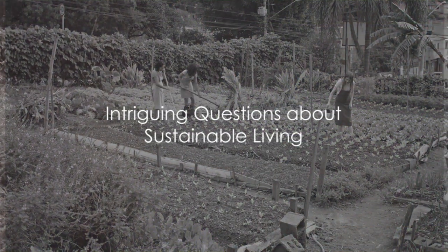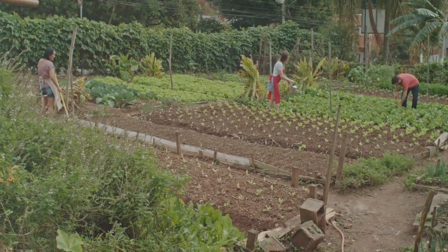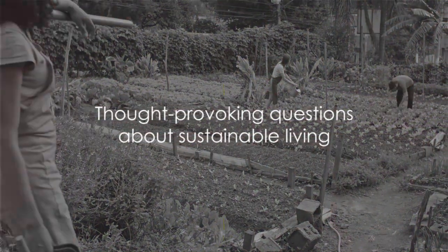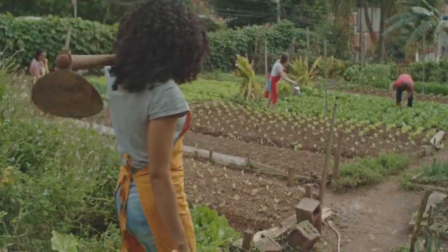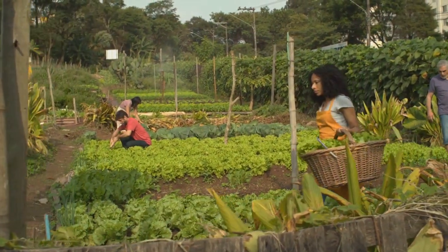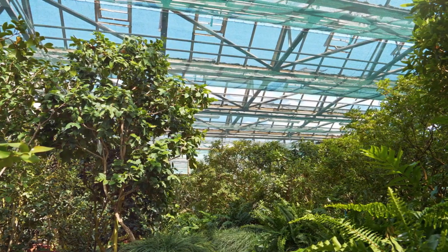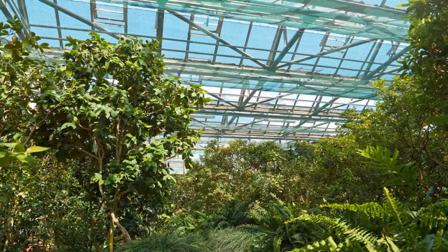Have you ever wondered how we could make our gardens more sustainable and beneficial to the environment? It's a thought-provoking question that taps into the heart of sustainable living. Today, we will explore the principles of permaculture, a system of agricultural and social design centered around simulating or directly utilizing the patterns and features observed in natural ecosystems.